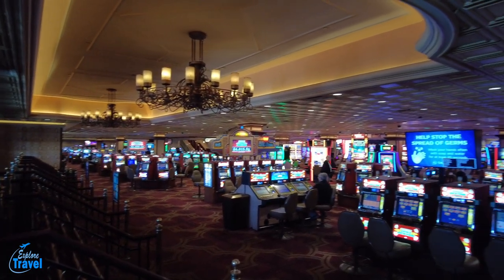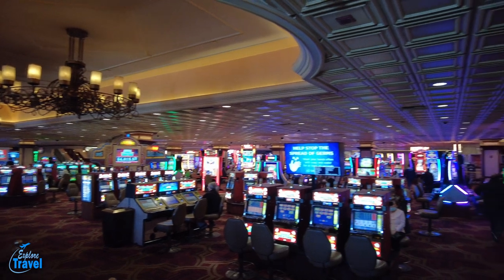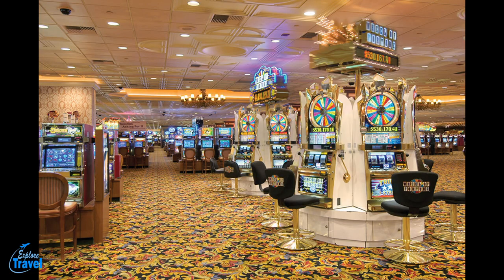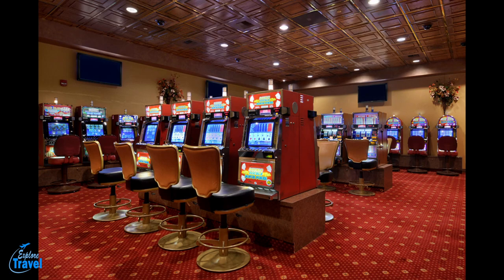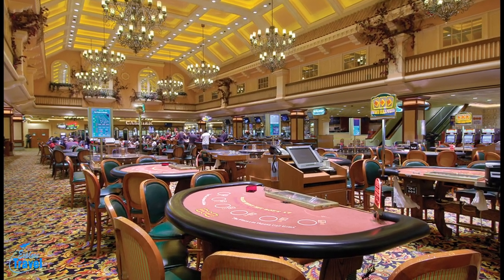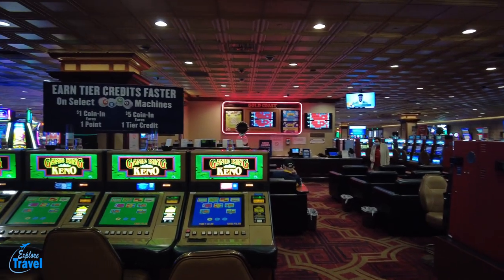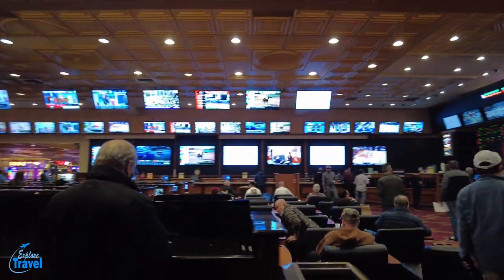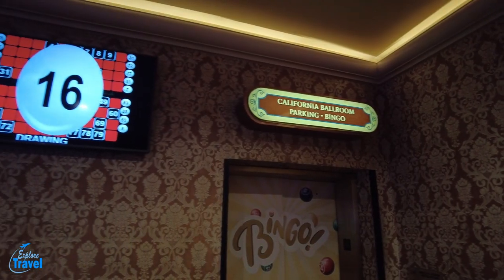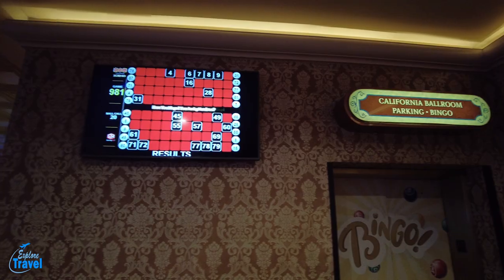Enjoy all your favorite games in their 86,000-square-foot casino. The Gold Coast offers nearly 1,900 of your favorite slots and video poker machines, as well as 49 table games, including craps, blackjack, Pai-Gow poker, Super Fun 21, roulette. Play your lucky Keno numbers, bet your favorites in the spacious race and sports book, or head upstairs to the lavish 720-seat bingo room.